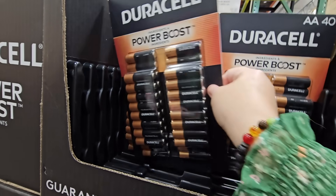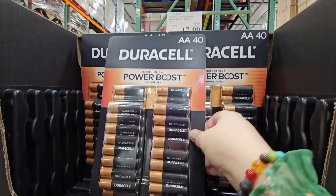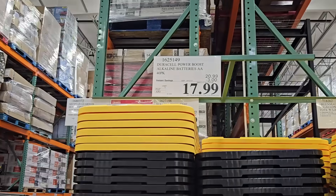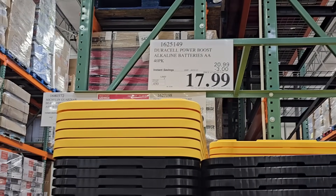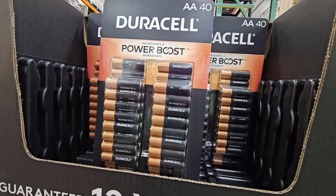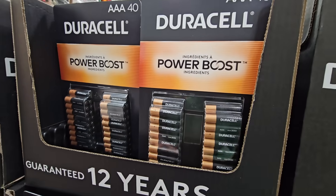The Duracell batteries — both double-A and triple-A — come in packs of 40 each for $17.99 after a $3 savings. It might not sound like a huge savings, but if you buy batteries at other stores they can get pricey.